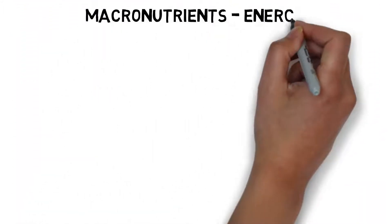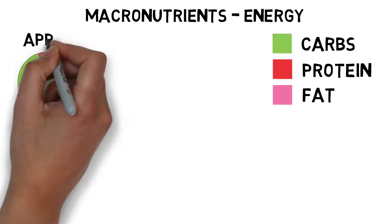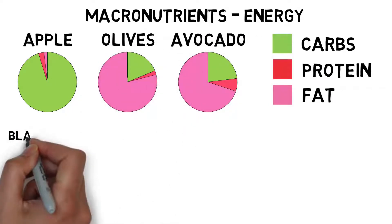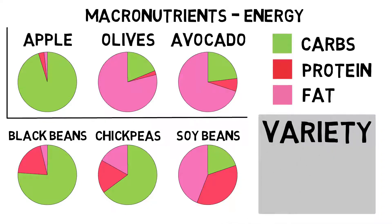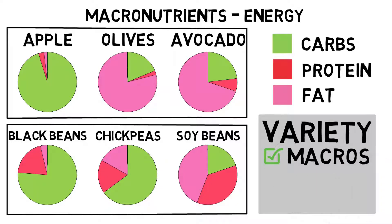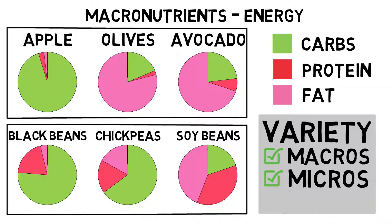Macronutrients — energy. When it comes to carbohydrates, protein and fat, the macronutrient profiles of the different food groups vary greatly. But also within food groups the macronutrient profiles can vary, especially looking at overt fat sources like olives and avocados. Within the legume food group, chickpeas and especially soy are much higher in fat than other beans. It's a good idea to have some variety, not only between food groups but also within those food groups. This not only affects macronutrient ratios, but also ensures an adequate intake of most vitamins and minerals, not to forget the unique set of phytonutrients each plant food provides.